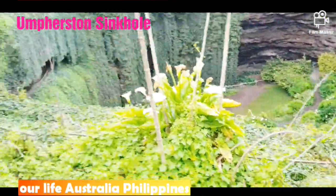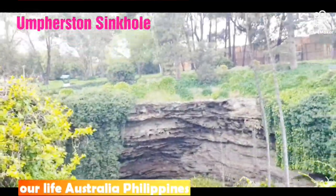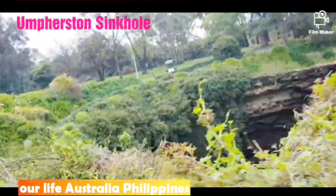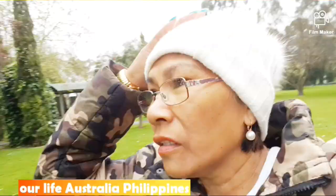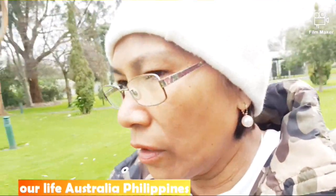It's underneath and it goes all the way around in a circle. That's where we took the photo earlier. You go around here — you've got a circle like that all the way around. It's raining now, guys, so that's the best we can do for you. That's the sinkhole garden.